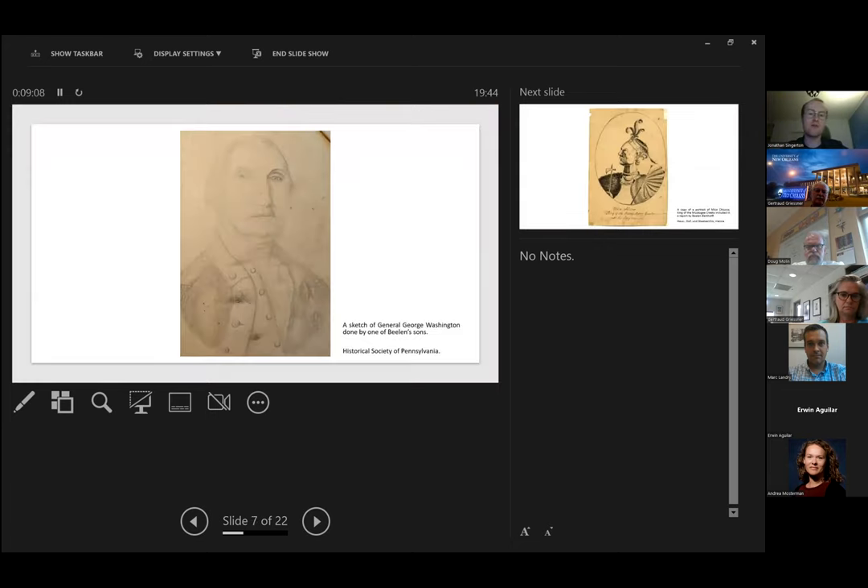The next slide shows an image of George Washington, sketched by his son, which I included as a reminder that Balen moved to America with his family and that they became rather enamored with the new American republic — they acquired property and ultimately settled in the United States rather than returning after the end of his mission. Balen Berthoff died in 1808 of a fever and was buried in a church he had built in Lancaster County, Pennsylvania. He was buried by enslaved people — so the first representative of the Habsburg monarchy in America was buried by enslaved people.